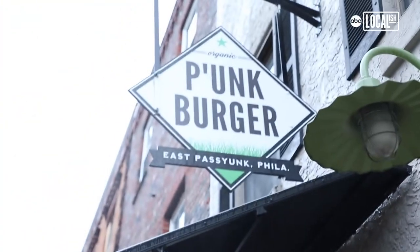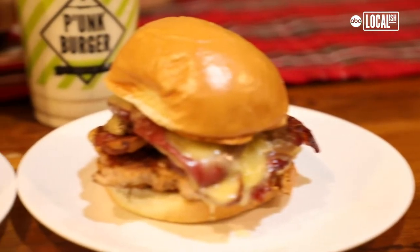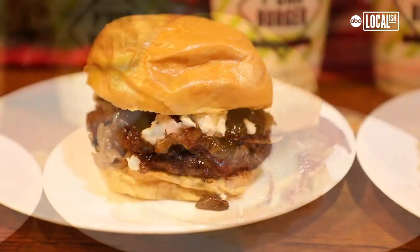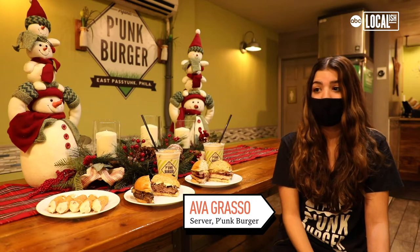Punk Burger is an all-natural, all-organic fast food place. We use our products in-store and make everything here. The owners, Marlo and JC Dilks, they have seven kids. So when they were thinking of the idea of Punk Burger, they just wanted something quick and easy, something everyone could enjoy. Everyone loves burgers and fries — something quick and not as bad for you as typical fast food.